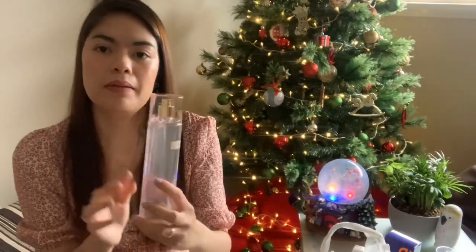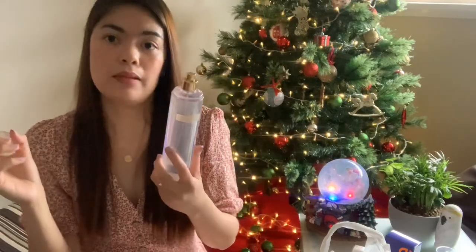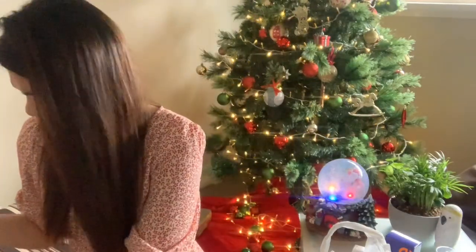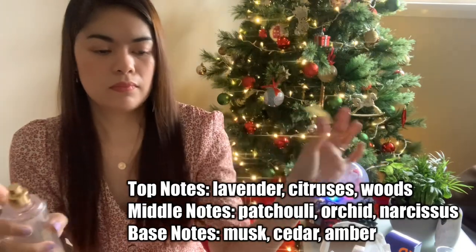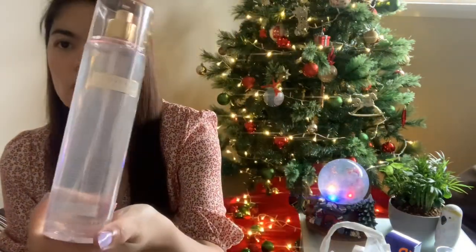Next I also have Lovely — the original — but in body mist form as well. I already have this one in the perfume bottle, not the body mist. I'm surprised they actually have a body mist version of this. It's good that they have it — 230ml.